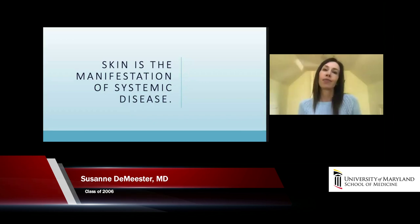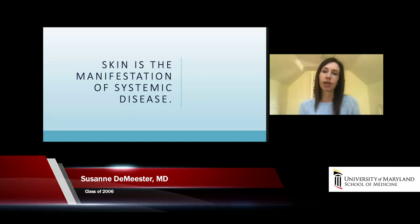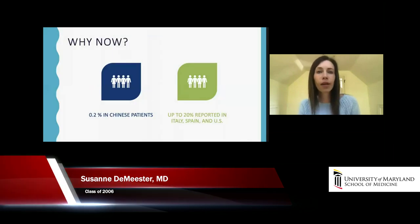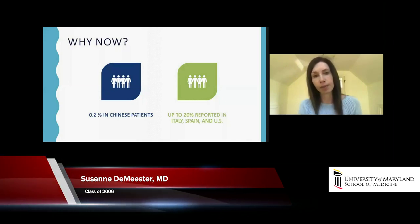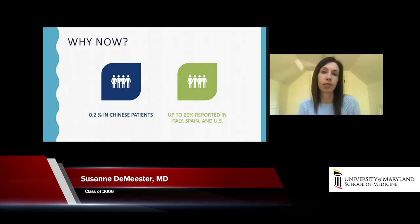We see hives and know to consider anaphylaxis; we see shingles and know that's a reactivation of varicella zoster. With COVID it's the same — what we're seeing is really vascular and hematologic dysfunction. COVID emerged months ago in China, and they reported only 0.2% skin involvement, but based on the Italian experience and what we've seen in Spain and now the U.S., we're seeing up to 20% of patients with some type of skin involvement.